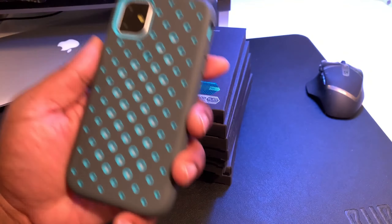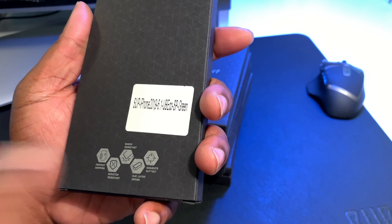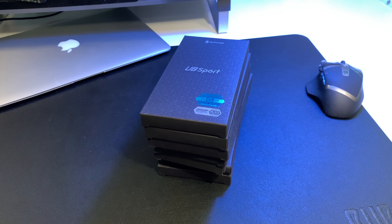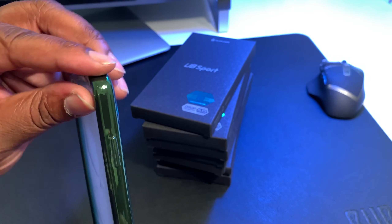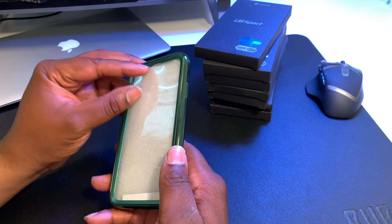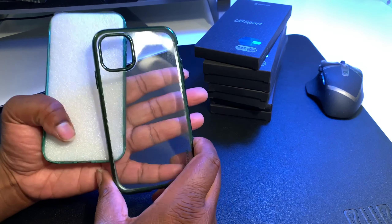Moving on to the next case — we got the Electro Unicorn Beetle. Military drop tested, official sticker, perfect grip, shock resistant, scratch resistant, dual layer design, accurate cutout, and it's gonna be green. You get the standard Sup Case packaging with a thank you and instructions. The Electro — it's actually a clear case with a different type of grain going on, a dark lime type grain. This case also has a built-in screen protector.